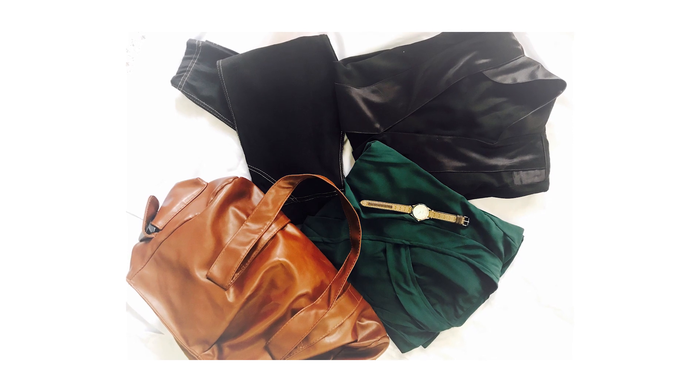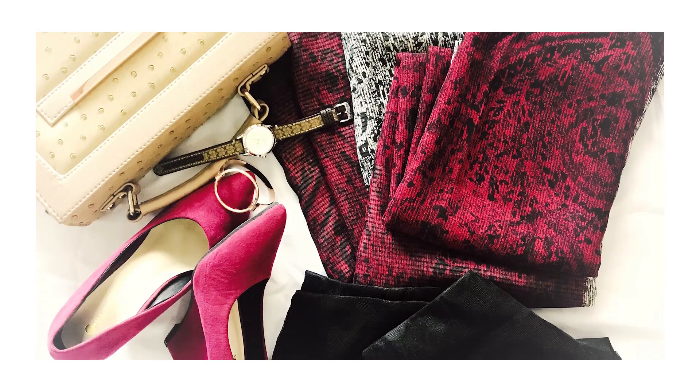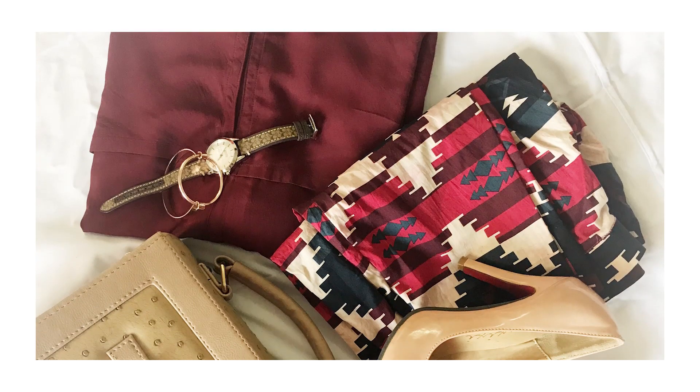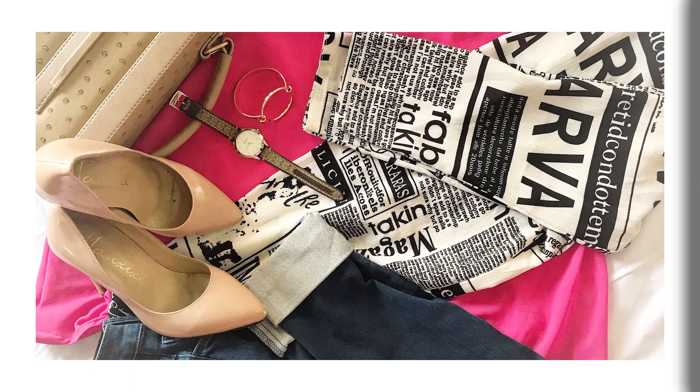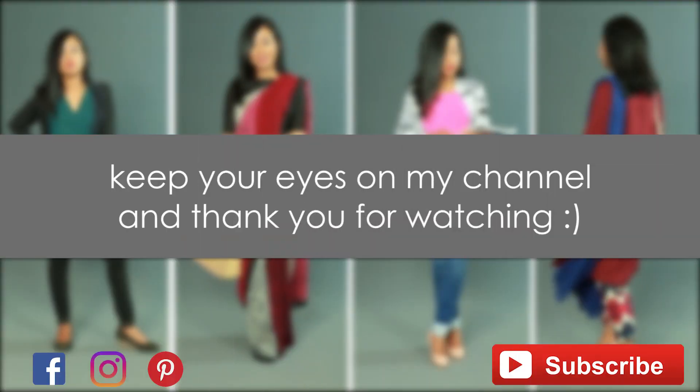So here you go with four different looks for girls on the go. More exciting parts are coming up on my next video where I'll be showing you how you can easily transition this workwear to dramatic evening looks. So don't forget to subscribe!